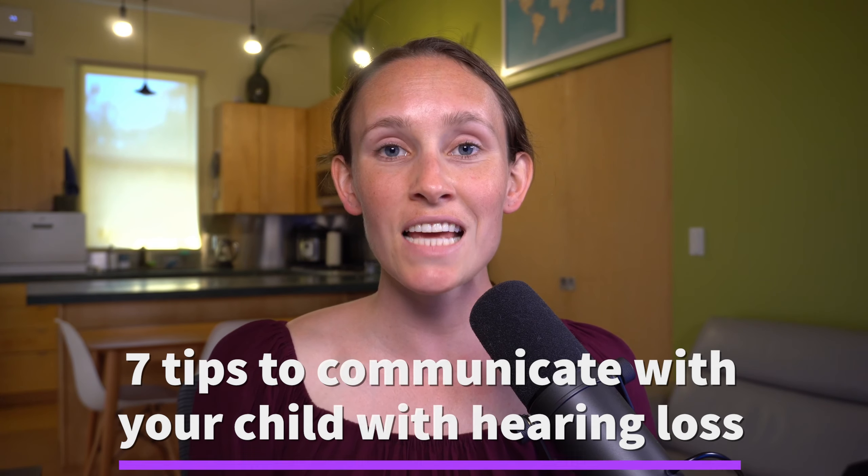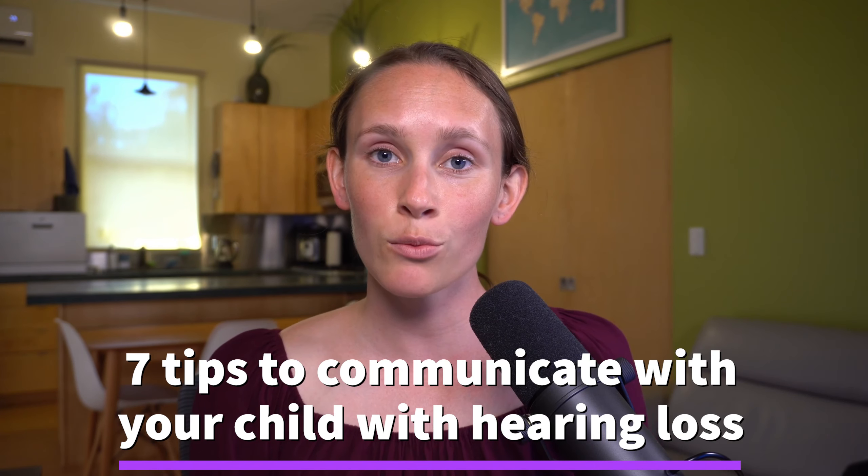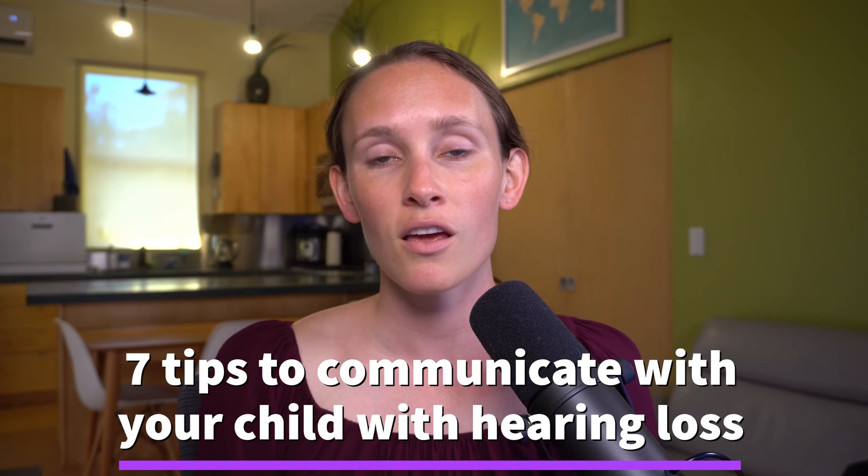Hi everyone, my name is Kelsey and I'm a speech language pathologist. In this video, we are going to be going over seven tips when communicating with your child with hearing loss. These tips are not only helpful for parents or caregivers with a child who is hard of hearing, but really anyone — any adult or child — who interacts with a child with hearing loss. Let's get into the tips.